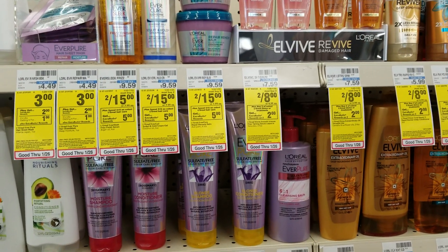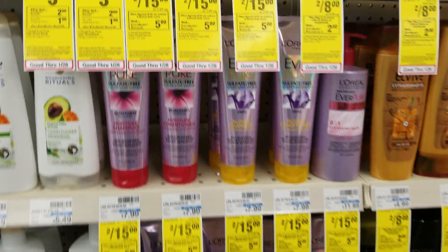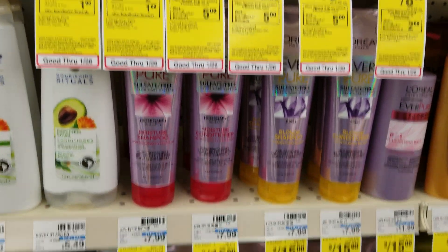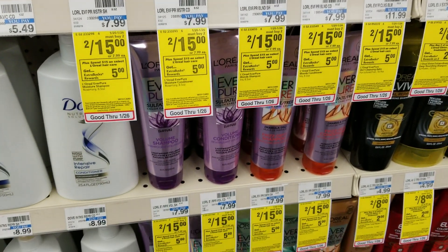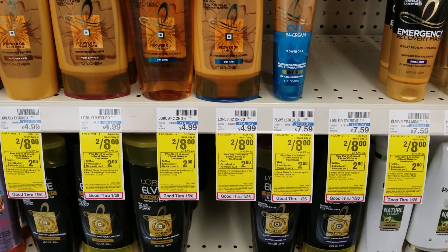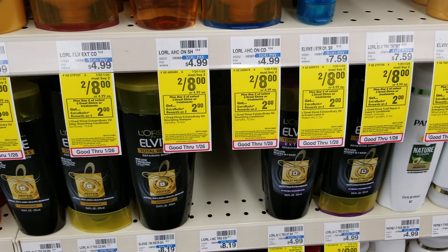L'Oreal is on sale again this week — it's 2 for $15 on the treatments on the L'Oreal Paris Ever line. When you spend $15, you'll get $5 back. I'm not sure if the coupons in today's paper match this line. The ones that were on sale last week are 2 for $8 this week, but you're only getting a $2 ExtraBucks back when you buy two.